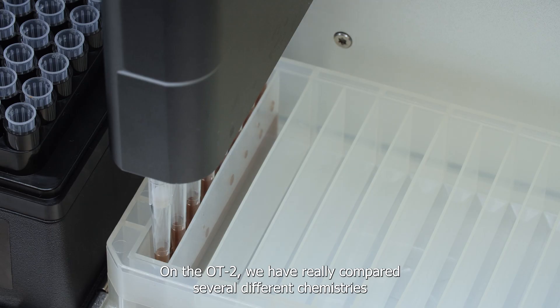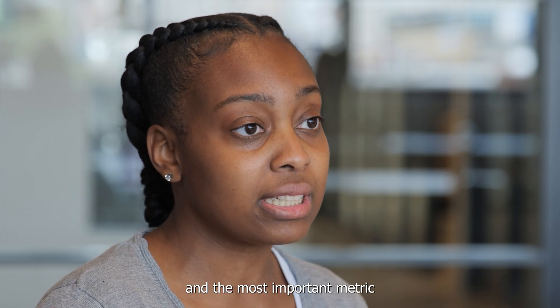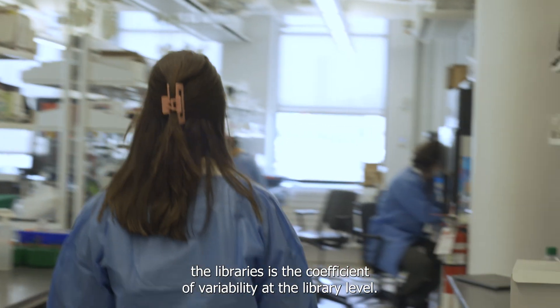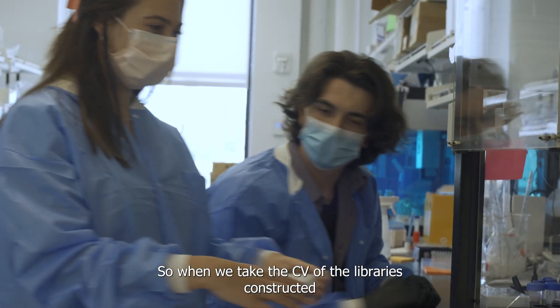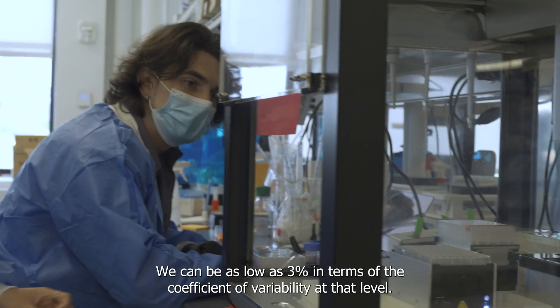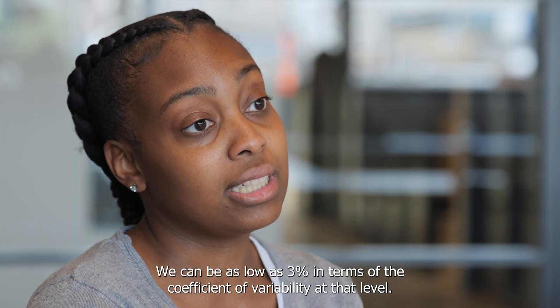On the OT2, we have compared several different chemistries, and the most important metric at the level of library preparation, before we even sequence libraries, is the coefficient of variability at the library level. When we take the CV of the libraries constructed per run, across runs, it's very low — we can be as low as 3%.